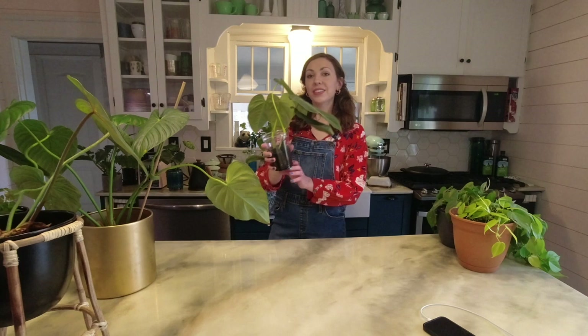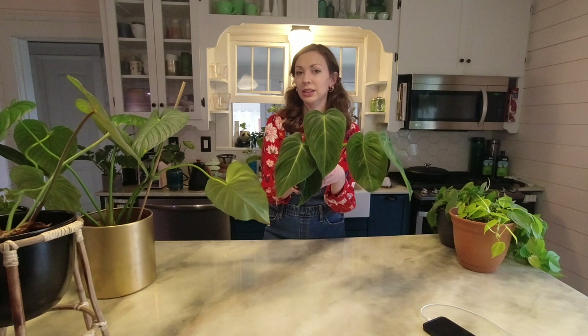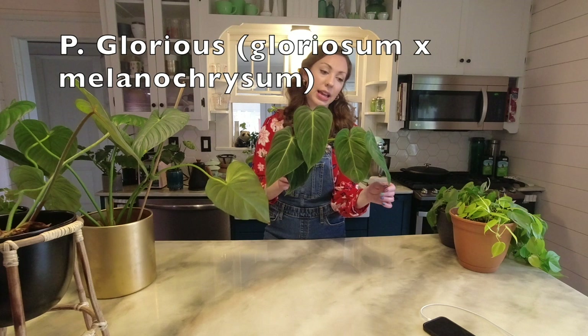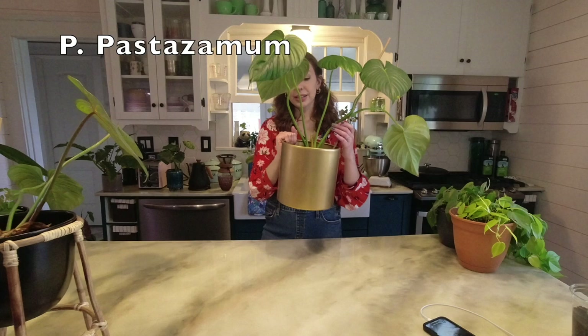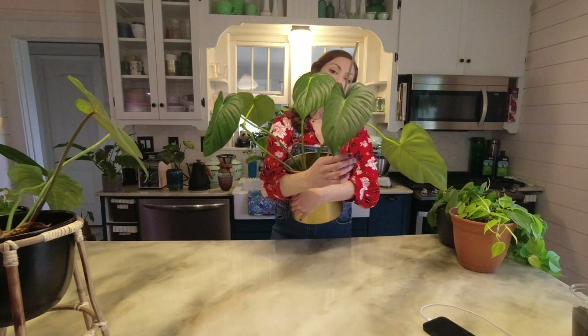Here is another philodendron hybrid — I sometimes forget the word I'm looking for when I'm filming, but when I'm talking to myself on camera my brain functions much differently. This is a philodendron glorious, which is a cross between a gloriosum and melanocrysum — also on their own, two excellent philodendrons, and this one is no different.